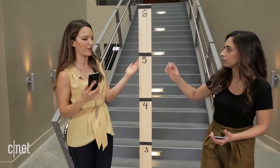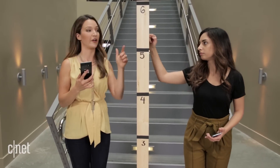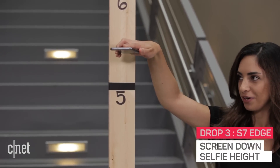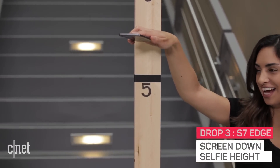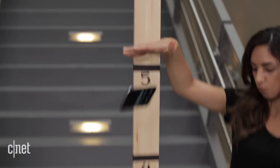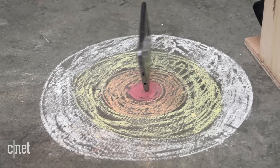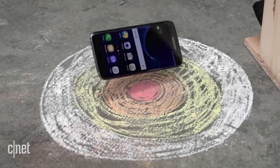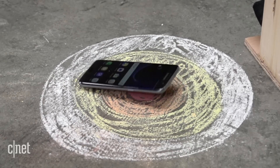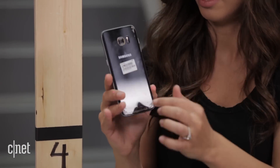1.6 meters is what Corning says Gorilla Glass 5 can withstand when it's not altered — that's why we're going to this height, not because we take selfies. Three, two, one. Wow. You're a good little guy. Nothing — nothing at all.